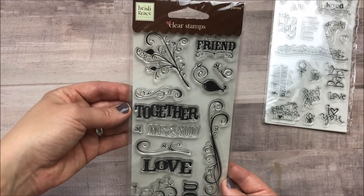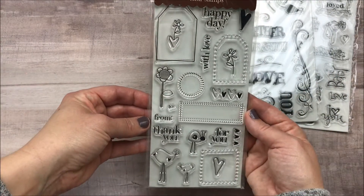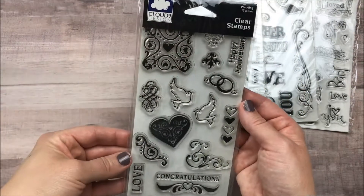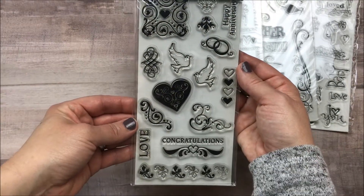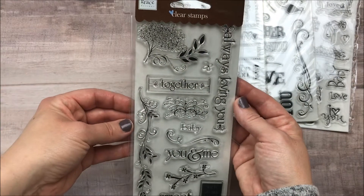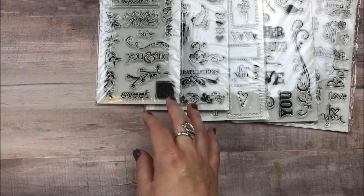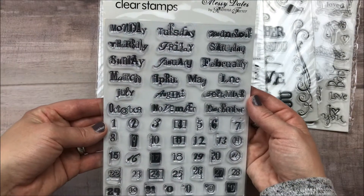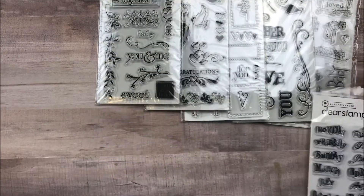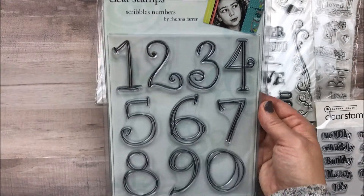This set is by Heidi Grace — a lot of them are Heidi Grace. This one's Cloud Nine Design. There are messy dates, so these would be fun in a planner. And some large numbers — this one is by Autumn Leaves.